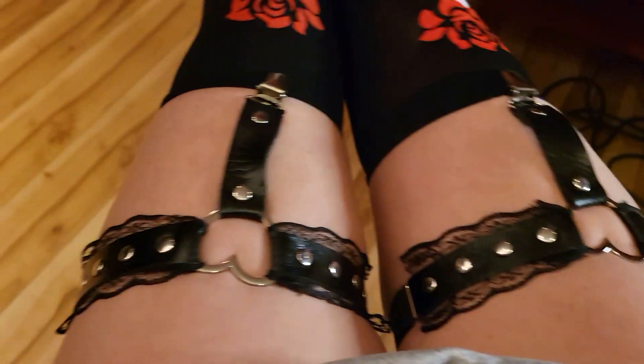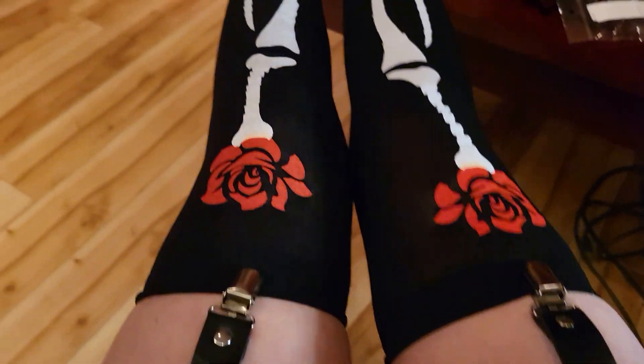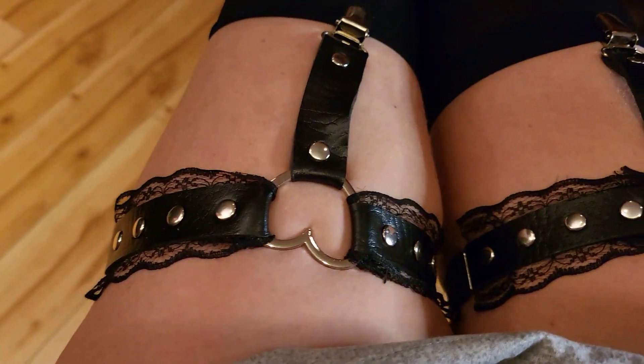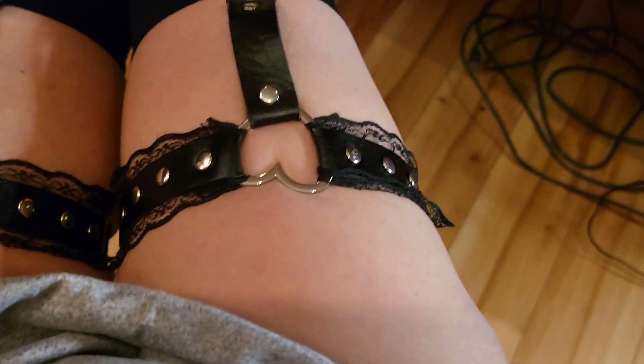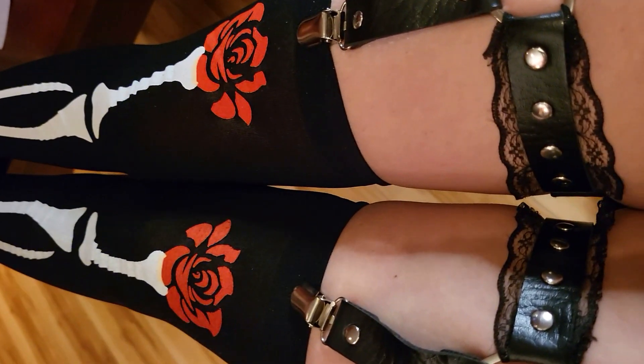The socks are the grunge punk skeleton graphic over-the-knee socks in black, one size — they're like nylons, at $4.88. And then the grunge punk two-piece heart and lace decor garter belts in black, size small/medium, also $4.88. I love them, they're very cute — I just don't know where I'm gonna wear them yet, but we'll see.